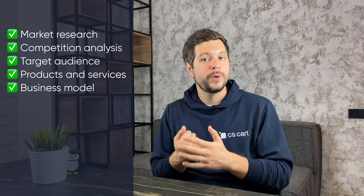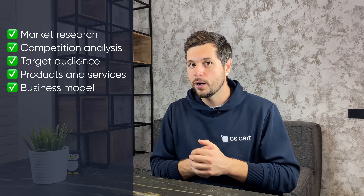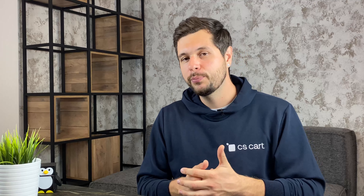Let's roll up our sleeves and start building an Amazon clone where careful planning is our first crucial step. Before you even think about building the platform, you need to have a solid plan. Think of your Amazon clone website as a journey — you need to know the destination. I'm talking about researching the market and competitors, identifying your target audience, choosing products and services to offer, and choosing the business model that fits your vision. We have a detailed video on marketplace business model planning that will help you shape your strategy, so be sure to check it out.